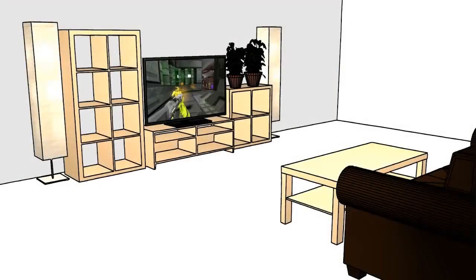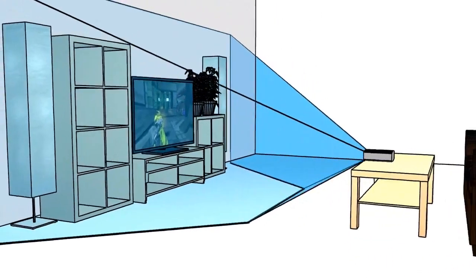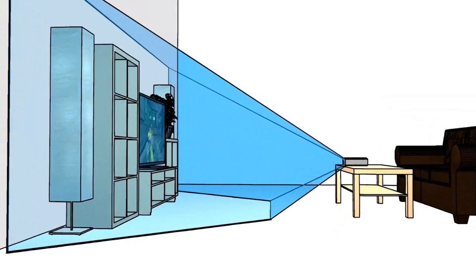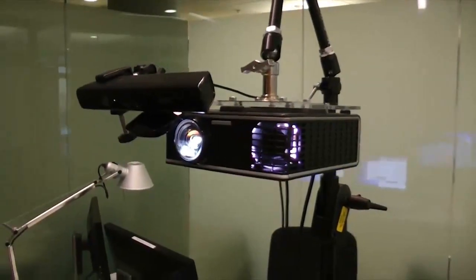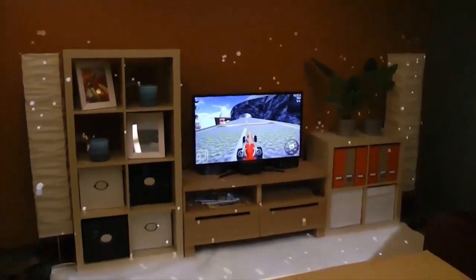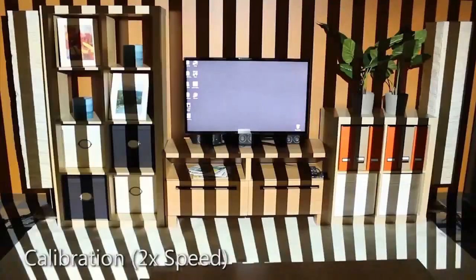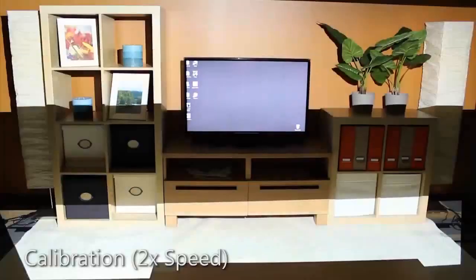Our vision for a productized IllumiRoom system is an ultra-wide field of view device that sits on the user's coffee table and can cover a large area surrounding the television. Our current prototype uses a commodity wide field of view projector and a Kinect sensor. The Kinect captures color and geometry of the room and the projector displays illusions around a television screen. The IllumiRoom system is self-calibrating and designed to work in any living room.